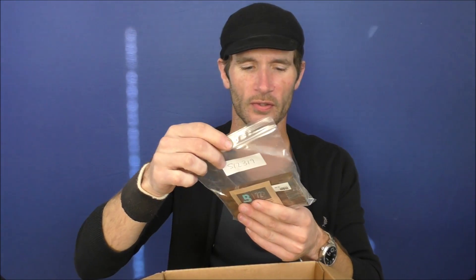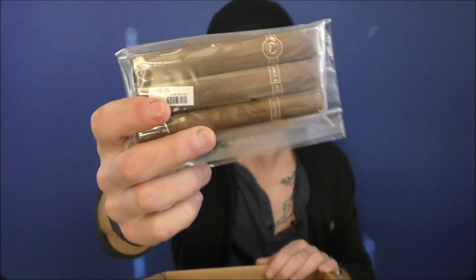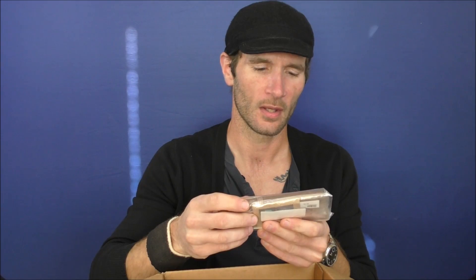Three cigars — and it will bore you to no end because I got, once again, three Padron 2000 Naturals. I just like them. They're relatively cheap, and for the price you really can't beat them.